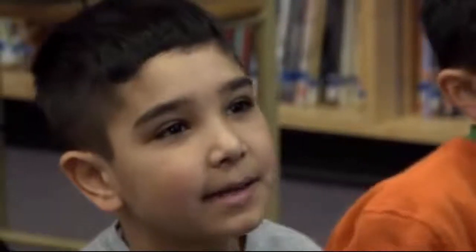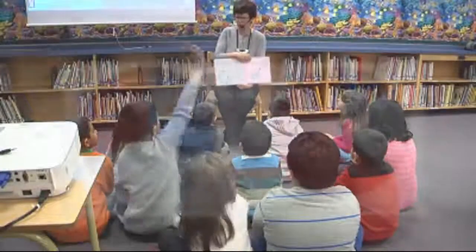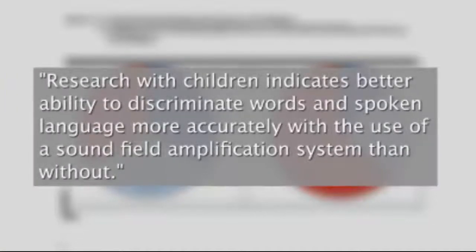Dr. Pamela Millett of York University has conducted multiple studies on hearing in the classroom. As she reports, research with children indicates better ability to discriminate words and spoken language more accurately with the use of a sound field amplification system than without.